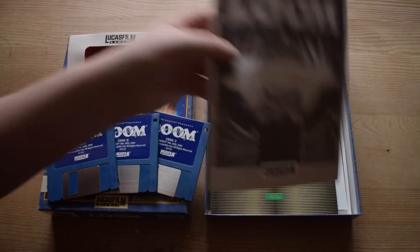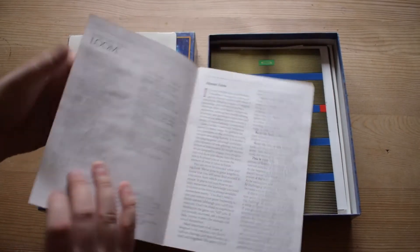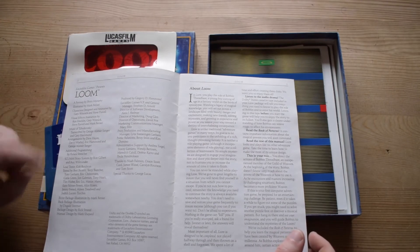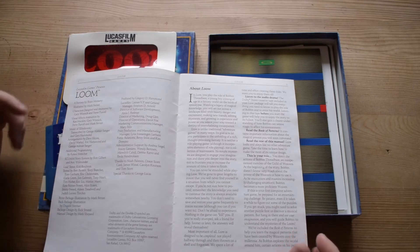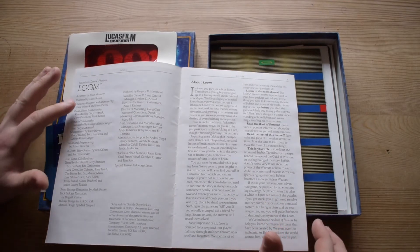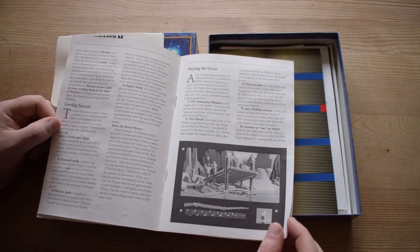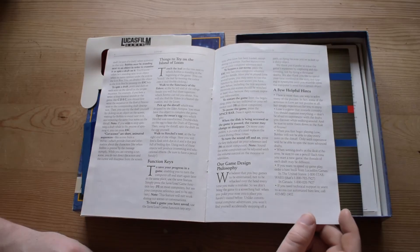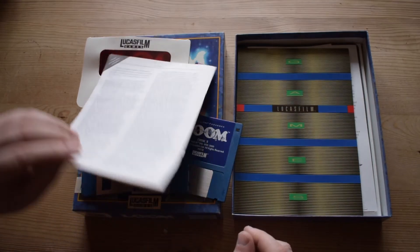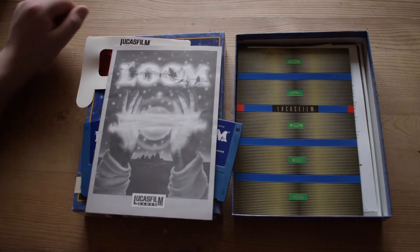So we get the Loom manual in black and white — 'A Fantasy by Brian Moriarty.' Characters were designed by Gary Winnick. Interestingly, Steven Purcell also did art for quite a lot of LucasArts games in the early 90s, and I didn't know he did animation as well. We've got 'how to play the game' and things to try on the Island of Loom — I didn't know the island itself is called Loom.